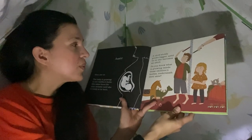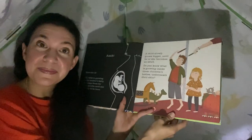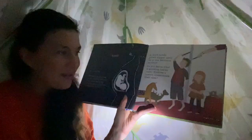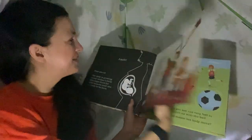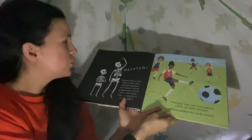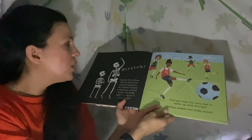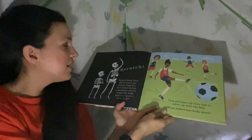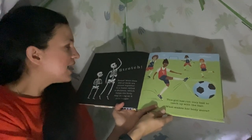Do you know what is growing inside these children's bodies underneath their skin? It looked like skeletons! Bones — more than 200 of them are joined together in a frame called a skeleton, which helps the body stay strong as it gets bigger.